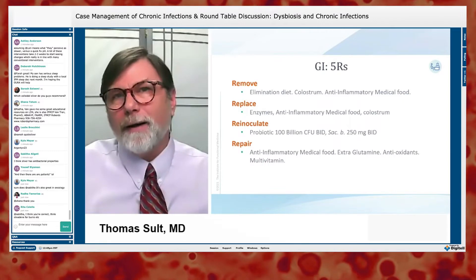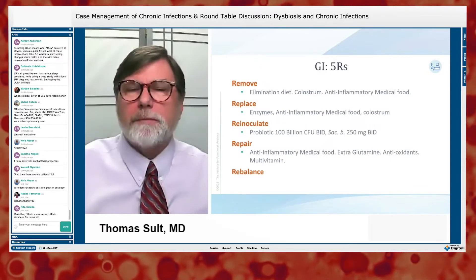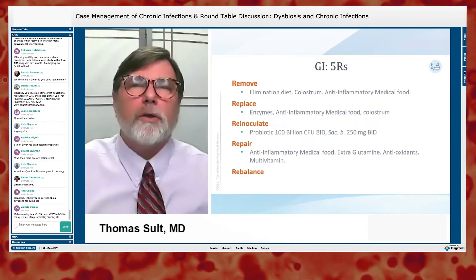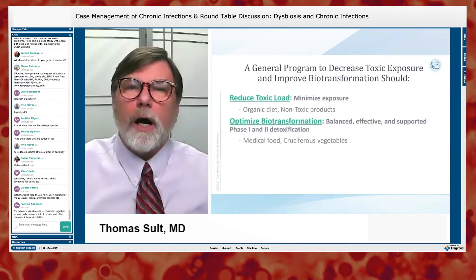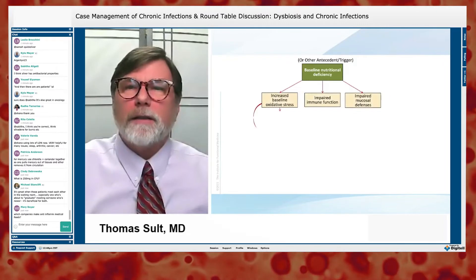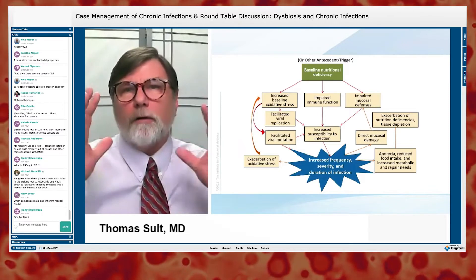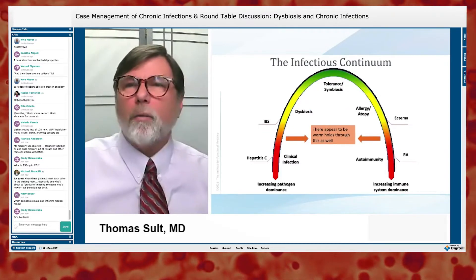Unless there's a compelling reason to do otherwise, we start in the gut — because the gut is the seat of the immune system. Don't forget rebalance: if you don't focus on it, you're destined to recirculate into the same problem, because it's really your lifestyle that causes these issues. We also need to reduce the total toxic load, and various triggers and antecedents can cause feed-forward amplification loops, making the problem larger and the body's ability to resolve it smaller.